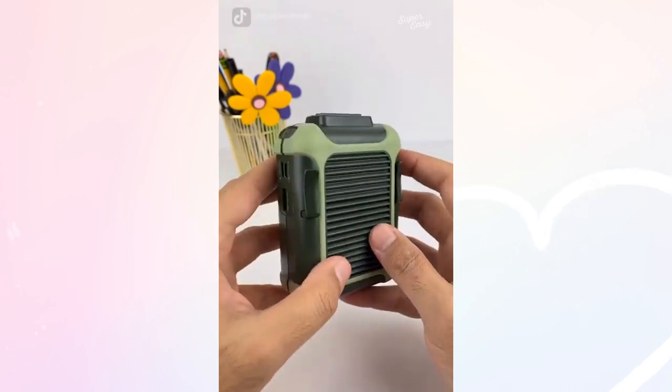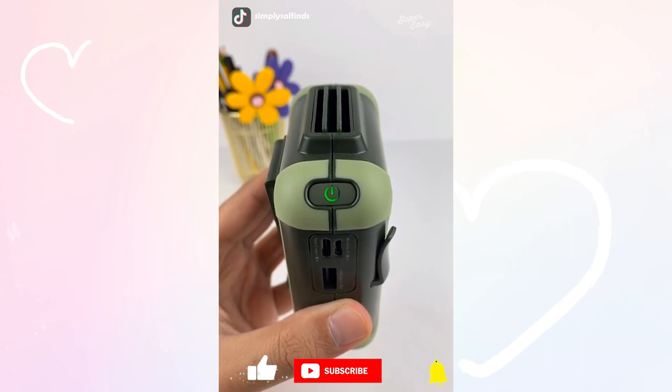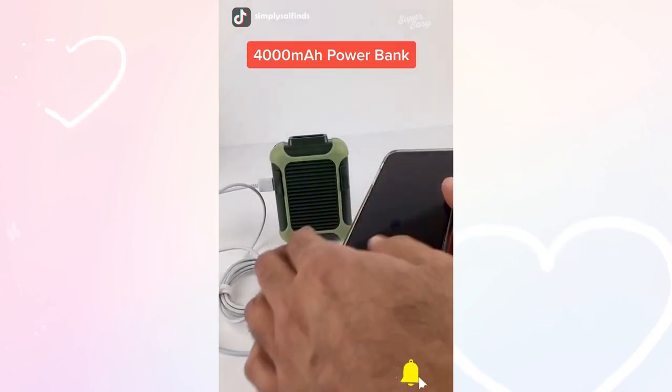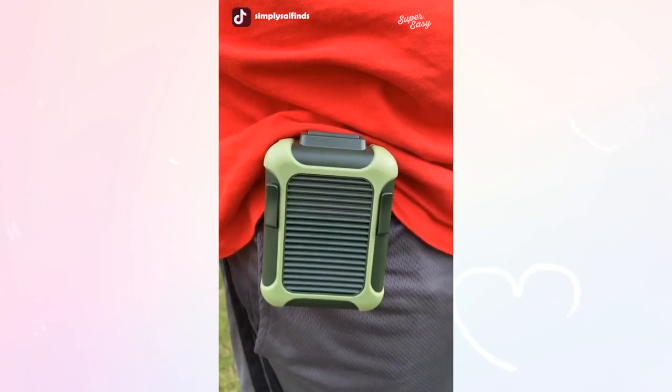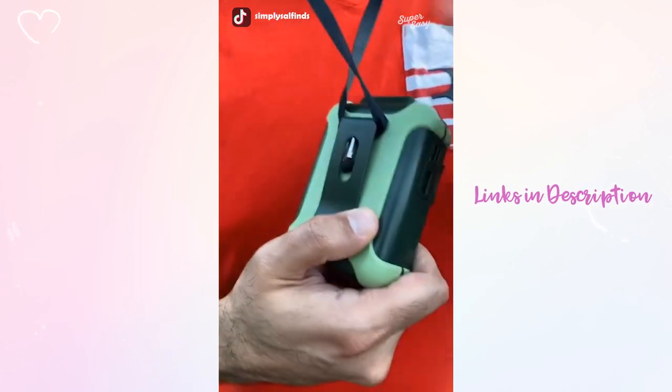This is a rechargeable clip-on fan that cools you down in no time. It has three different fan speeds and can last up to 16 hours on a single charge. The bonus feature is that it can also act as a power bank for your device. I like to use it when I'm doing yard work, but it's also great for camping or hiking since you can easily attach it to your belt or wear it around your neck.